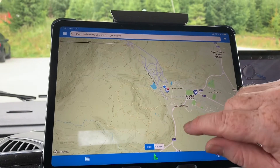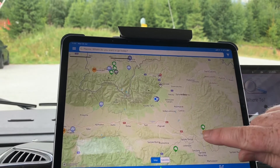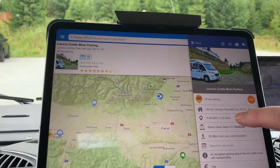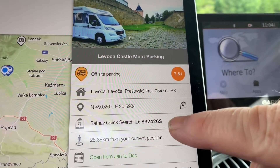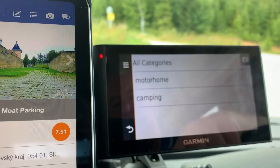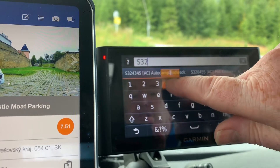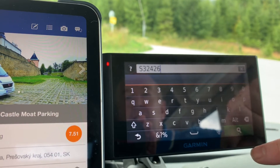We're going to try and find somewhere to stay and head to this place called Lvoca Castle Mote Parking. Rather than entering all the coordinates, we'll use the quick search ID which is 32426S. On the Garmin, go to custom POIs, then all categories, and search S-3-2-4-2-6-S.